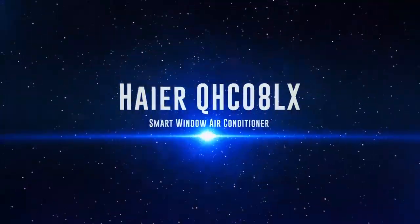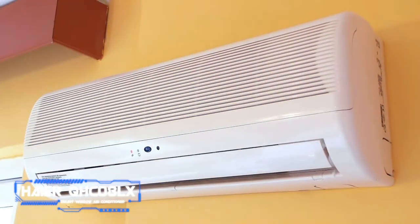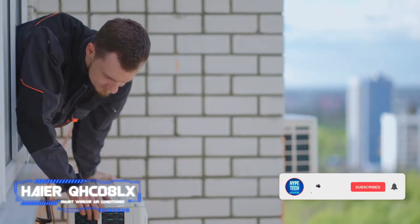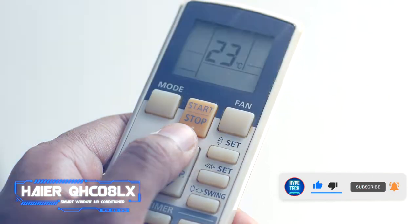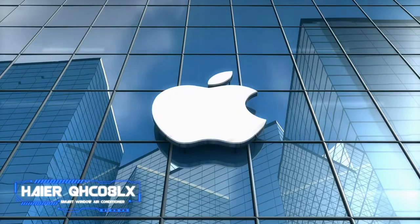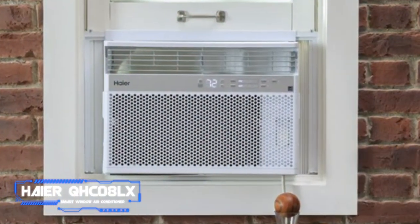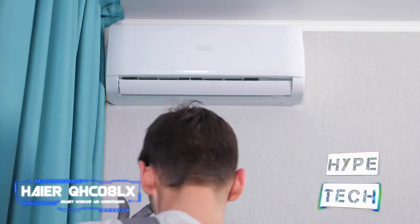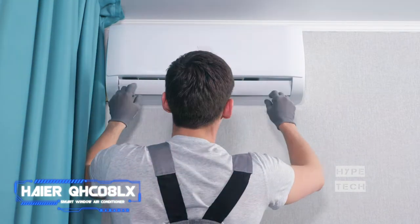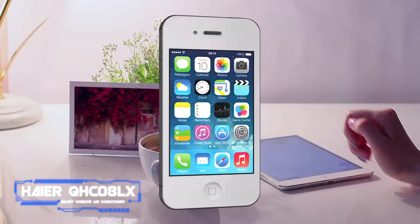Number nine: the Haier QHC 8LX smart window air conditioner. Pros: compatible with all virtual assistants, available with various cooling capacities. Cons: entry-level variant could use a more robust cooling capacity. Key specs: window design, 8,000 BTU cooling capacity, compatible with Amazon Alexa, Apple HomeKit, and Google Assistant. This smart window AC by Haier is reasonably priced yet compatible with Amazon Alexa, Google Assistant, and Apple HomeKit, which allows users to control it by asking Siri, using the Home app on any Apple device, or via the Control Center on an iPhone or iPad.